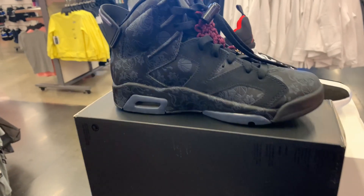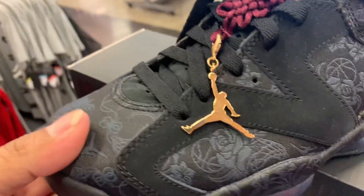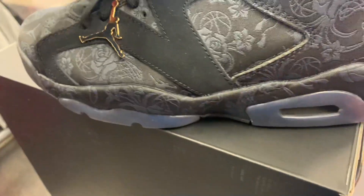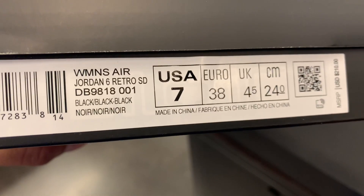How about this one — we got the Jordan 6 Retro, single day or single lady, I don't know. The design's not bad though, but it's mainly for women's and this is a size 7. I checked on the comps — not a good one for resale.